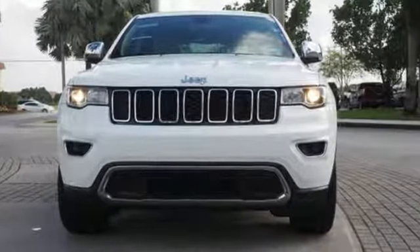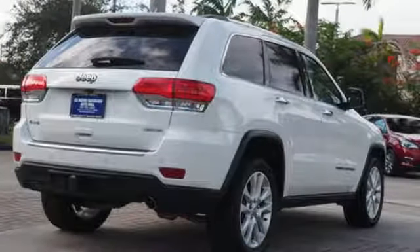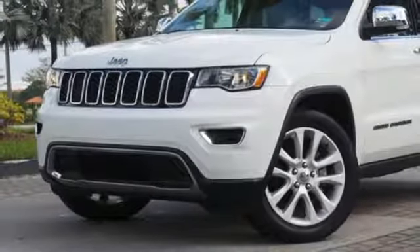V6 engine, heated leather bucket seats, integrated navigation system with voice activation, configurable instrument gauges, dual zone climate control.